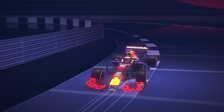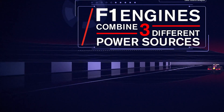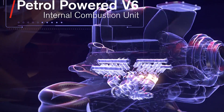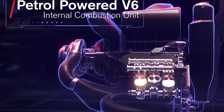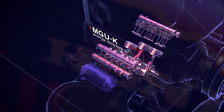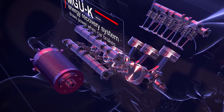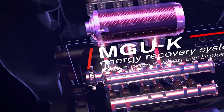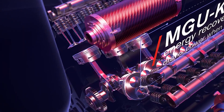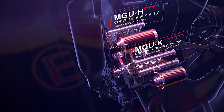Of course, Formula One racing engines are among the most sophisticated in the world. They combine three power sources: a petrol-powered 1.6-litre turbocharged V6 internal combustion unit, an MGU-K energy recovery system that draws energy from the car's braking, and an MGU-H that converts heat energy from the exhaust gases.